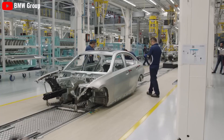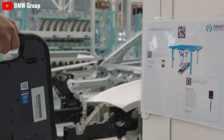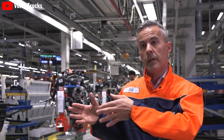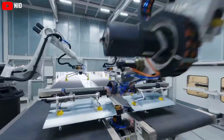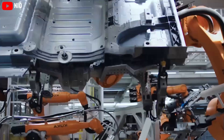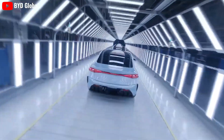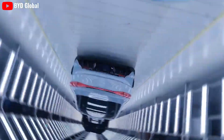Overall, the interior of the Tesla Model 2 Redwood 2025 is completely upgraded compared to the Model 2 2024, not only providing a luxurious driving experience but also comfort with all the most modern technology. With these upgrades, the Model 2 Redwood 2025 promises to attract many customers and compete better with competitors in the small and affordable electric car segment.